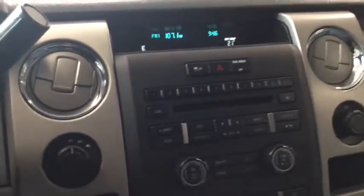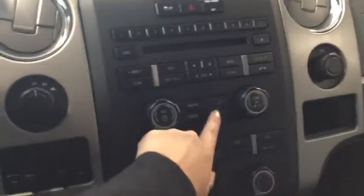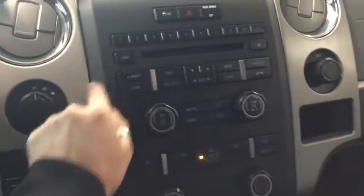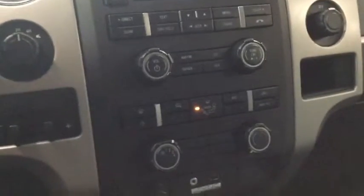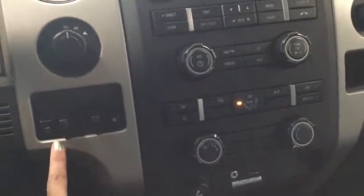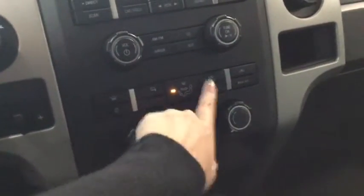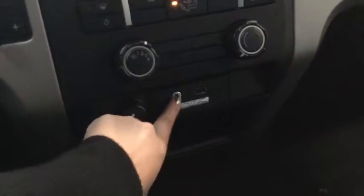Taking a look at the entertainment system, you've got everything you're going to want — AM/FM, Sirius XM radio, CD player, and you can plug in your phone. You've got all your presets and phone buttons right up here. Just to the left of that is your trailer brake controller and your four-wheel drive selector. Underneath that is your climate control with air conditioning, and below that is where you would plug in your MP3 player or phone, with a little bit of storage there as well.